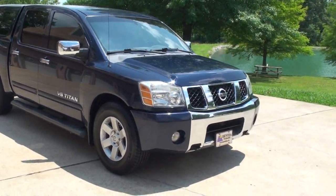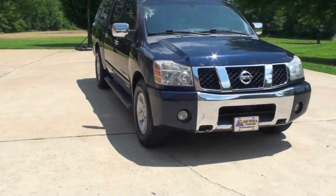Welcome to Sunset Motors. My name is Frank Girard. This is a 2006 Nissan Titan.